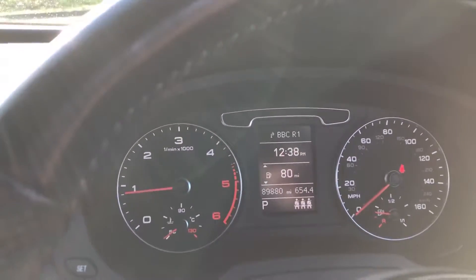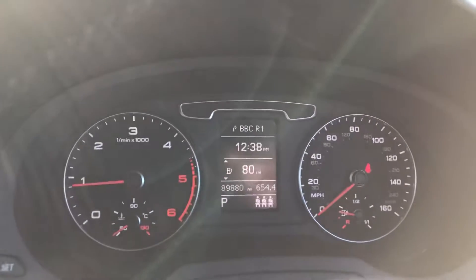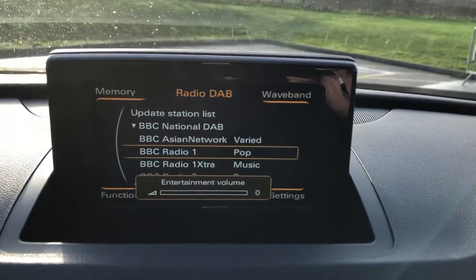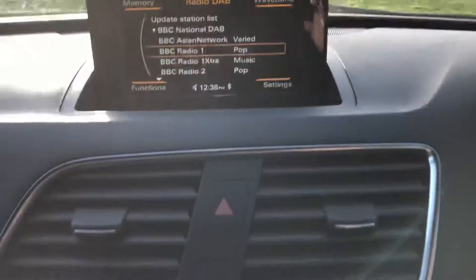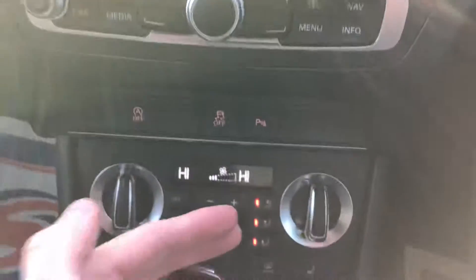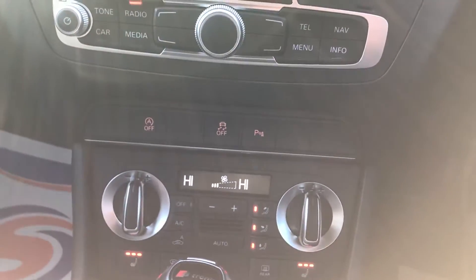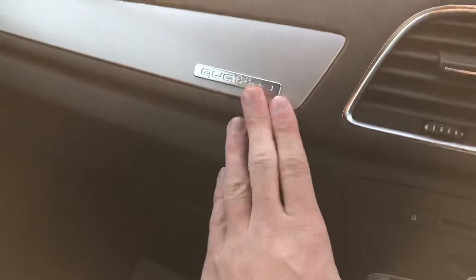The car's done 89,000 miles and do you know what, if we told you that this car had done 30,000 you wouldn't know different based on the condition — it looks absolutely stunning. DAB digital radio on the pop-up screen here. We have Bluetooth telephone and Bluetooth media, dual zone climate control with heated seats. And when the temperature's cold outside, heated seats are an absolute must-have. Quattro four-wheel drive — this car will keep you going no matter what the weather.